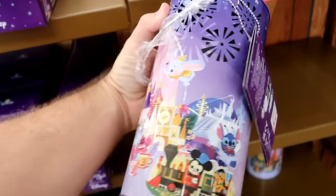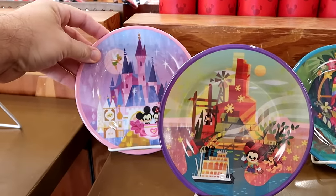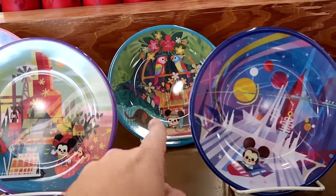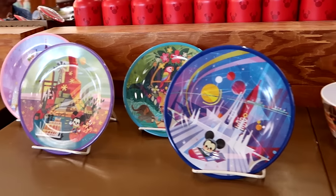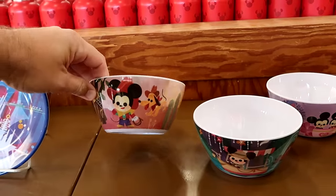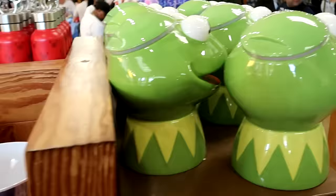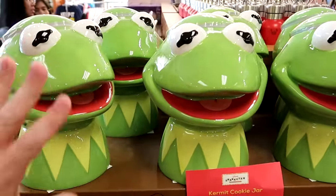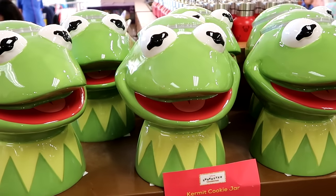Joey Chow lanterns with Cinderella Castle, the Hatbox Ghost, Dumbo, and Mickey are $15 from $35. A melamine set of four plates featuring classic Walt Disney World scenes like Mickey and Minnie on the teacups and the Jungle Cruise is $15 for the set. The matching melamine bowls with Pluto, Mickey and Minnie, and Stitch are $14.99. The huge Kermit the Frog cookie jars are $20 from $40, and the really plush Kermit throw pillows are $15 from $45.